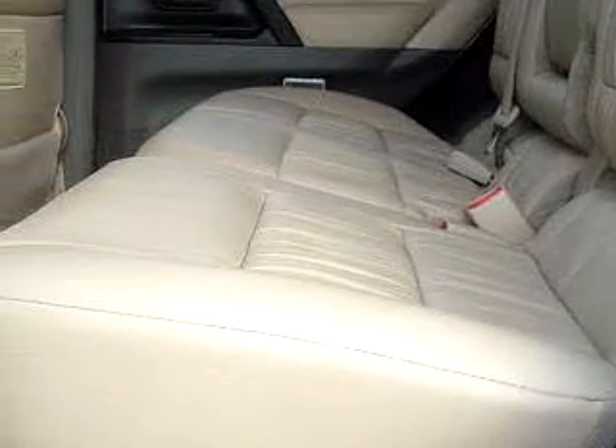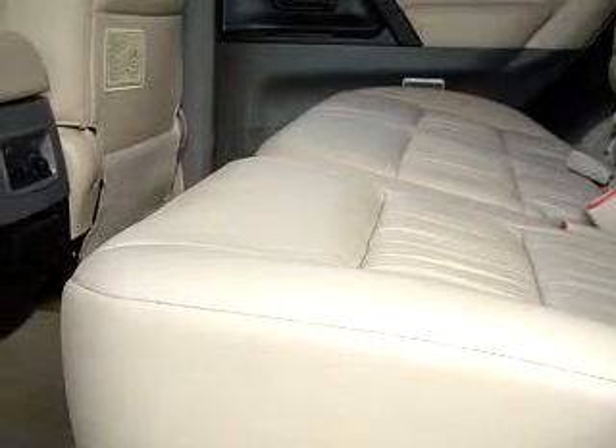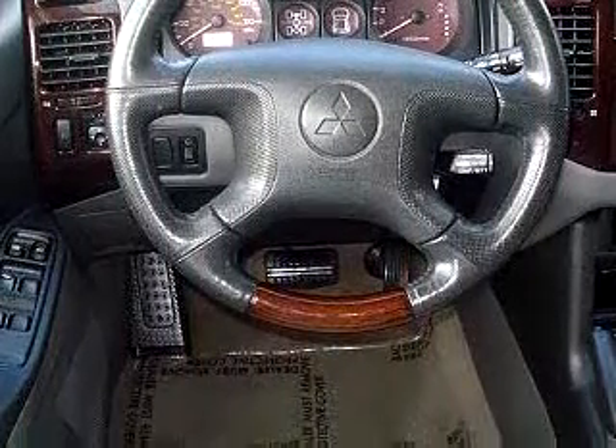Imagine driving this white 2002 Mitsubishi Montero Limited, equipped with a 6-cylinder engine and an automatic transmission, with only 65,050 miles.